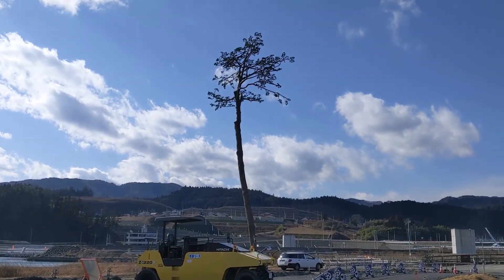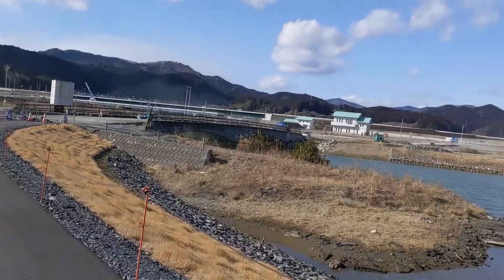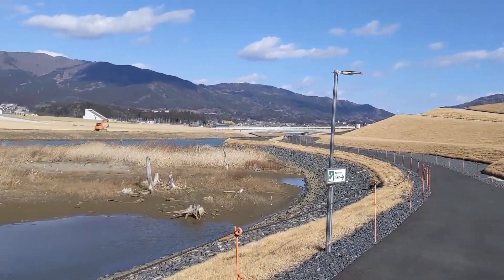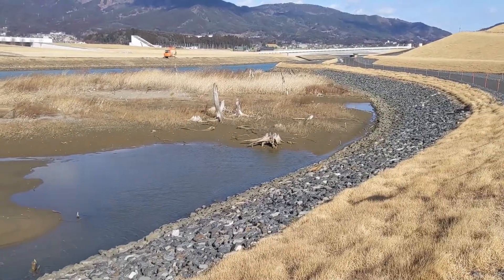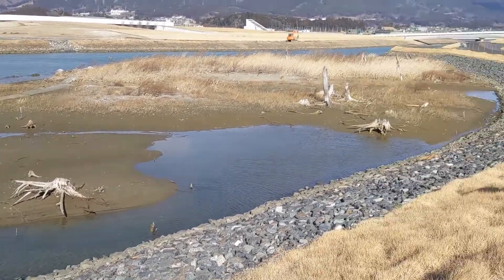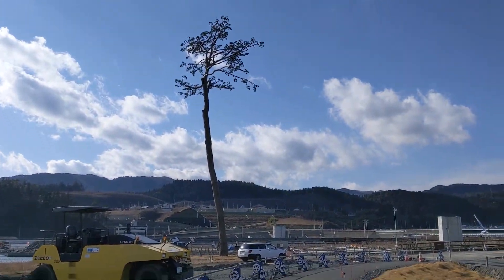The other interesting thing here is this tree called the miracle pine tree. This entire area behind the seawall was covered in a pine forest — you can see the remnants of the destroyed trees. The entire forest was completely wiped out by the tsunami wave, except for this one tree, which remains standing.